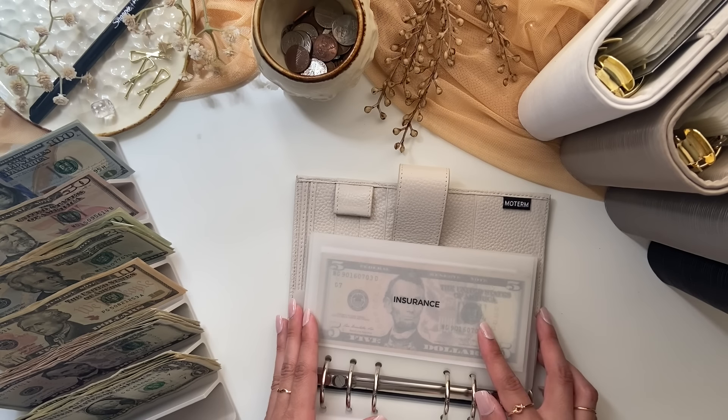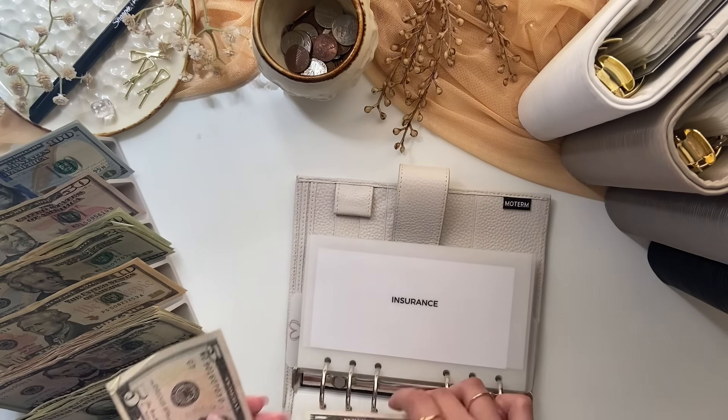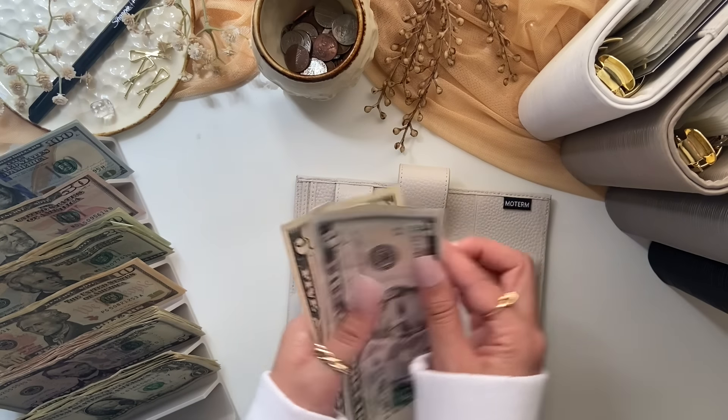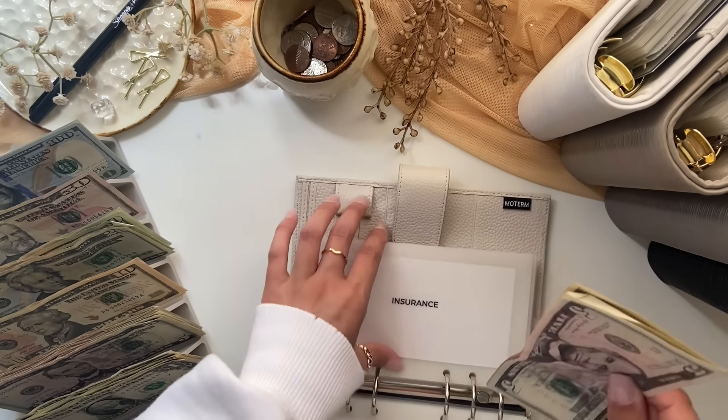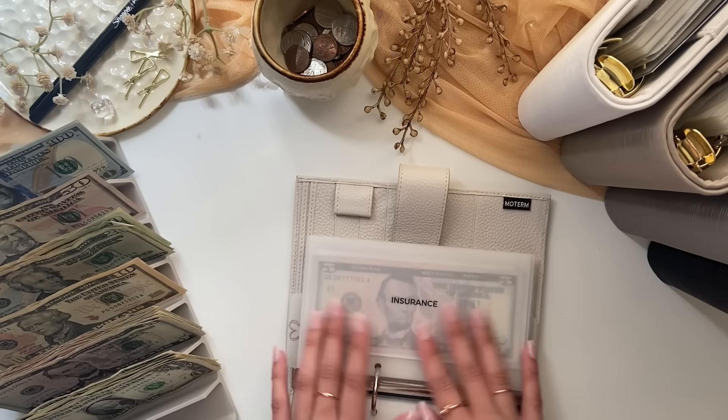Next is renter's insurance which is getting $5. So now it has $15 and this is quarterly so the next time I will pay this will be in August.